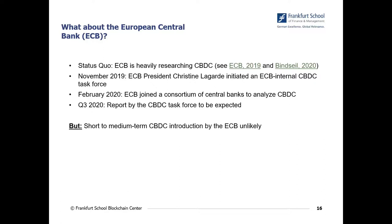The ECB is heavily researching CBDC and has started both an internal task force and an external task force with some other central banks. There will also be a report in the winter or autumn of this year about CBDCs. However, it is really unlikely that we will see a short or medium-term introduction of a CBDC, because the ECB's governing body mentioned that cash is still very important and they do not see a need to introduce a CBDC in the short term. Nevertheless, what Libra now offers is the solution to integrate CBDCs into the Libra system.